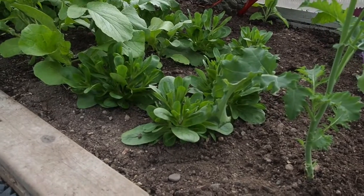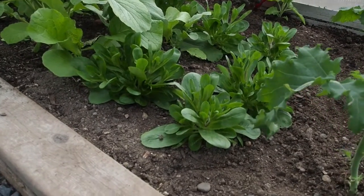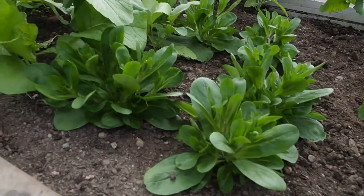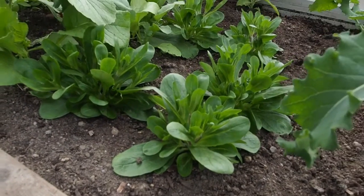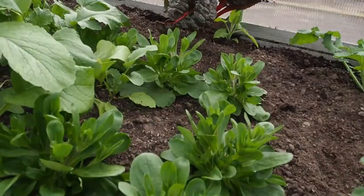I've also got some mâche, and I think that's starting to bolt. I'm not sure how big it's supposed to get; I've never grown it before. But that's what these little guys here are.